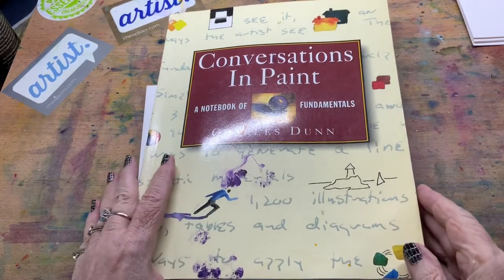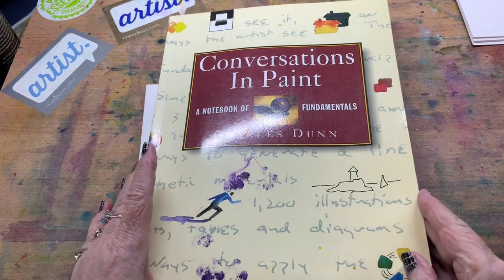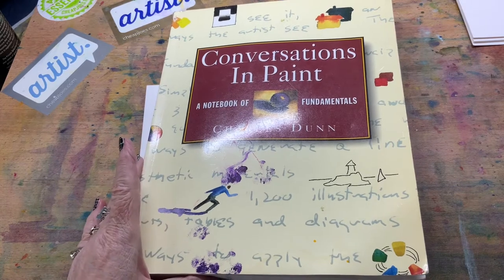Good afternoon, or morning, or evening, wherever you are in the globe. This is Pam, and I am doing what I'm calling my own personal mini-workshop.